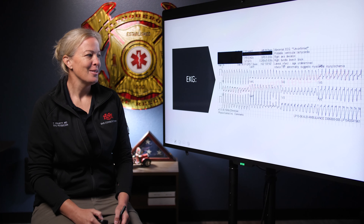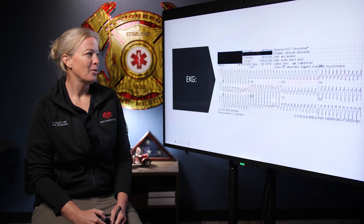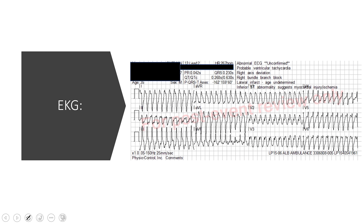Hello everyone, welcome to this week's EKG. Here's a quick look at the EKG. You can start to think about it before I give you the case — see what you think.